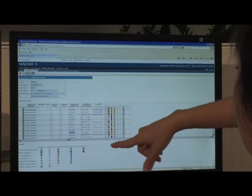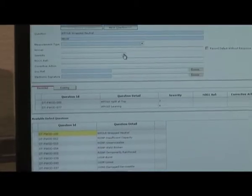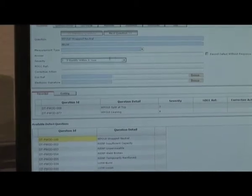Asset managers will have access to high-quality information, enabling informed decision-making where remediation work is required. Information about the condition of each pole is seamlessly recorded in Western Power's enterprise systems.